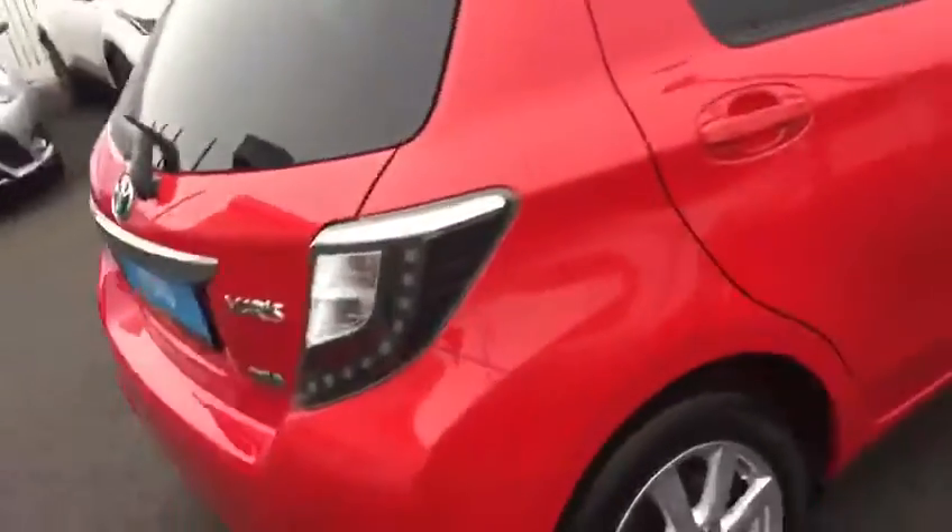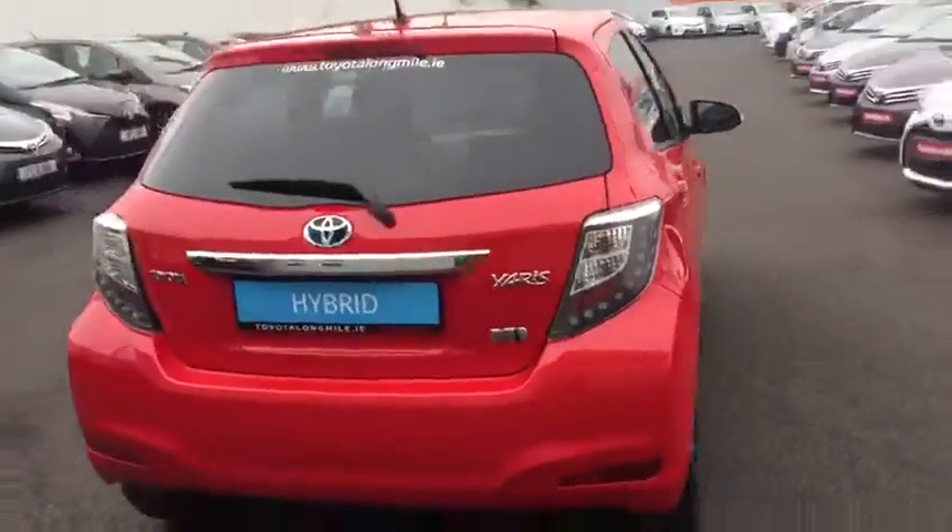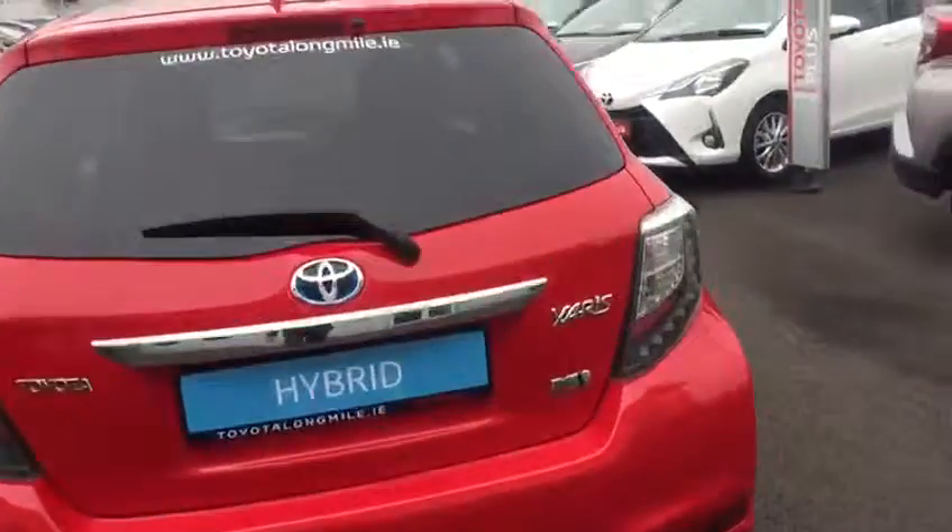As you can see, ample legroom and headroom with ISOFIX child seat anchor points. LED stoplights at the back, very generous boot space, and the rear seats do fold down in a 60/40 split for extra storage.